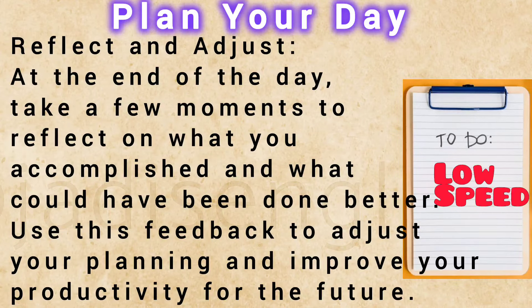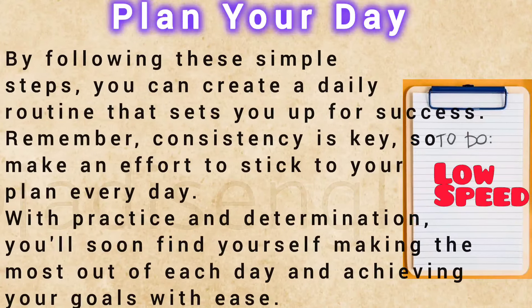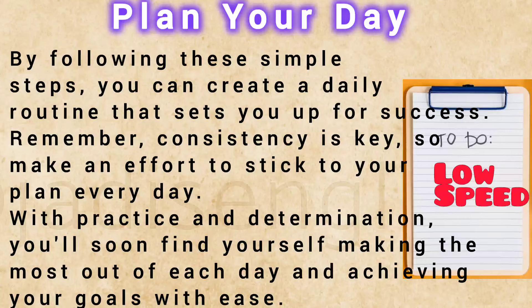Reflect and adjust. At the end of the day, take a few moments to reflect on what you accomplished and what could have been done better. Use this feedback to adjust your planning and improve your productivity for the future. By following these simple steps, you can create a daily routine that sets you up for success. Remember, consistency is key, so make an effort to stick to your plan every day. With practice and determination, you'll soon find yourself making the most out of each day and achieving your goals with ease.